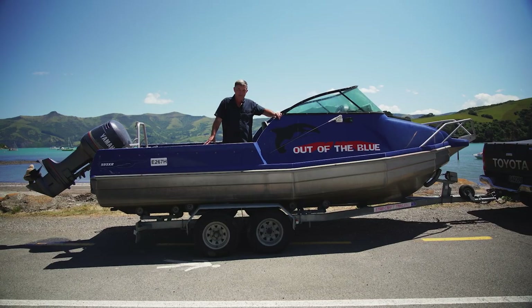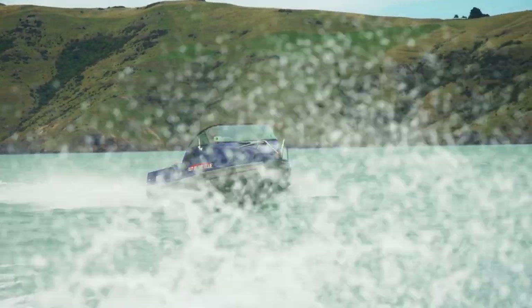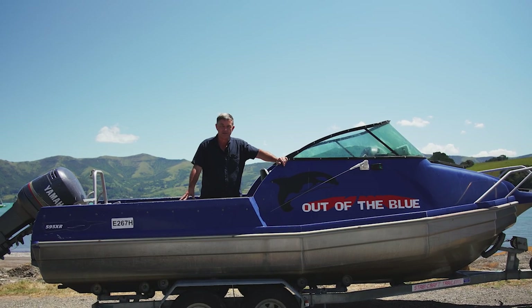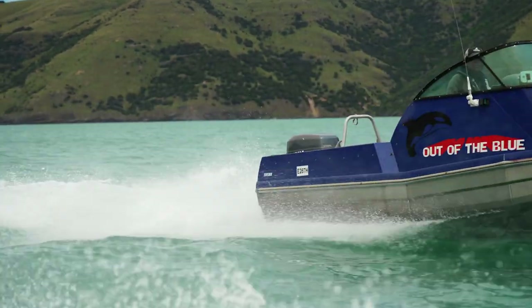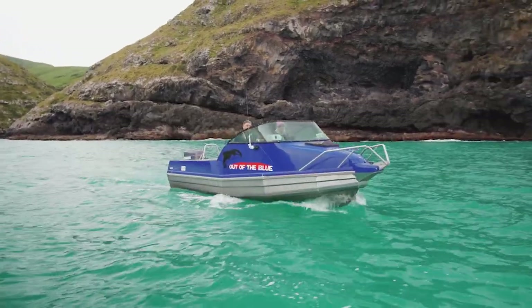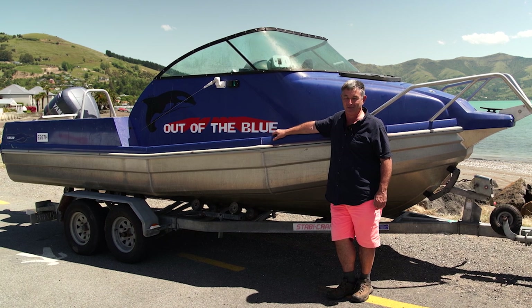Hi Mike, I'm Grant Ingham. This is my 2001 593 XR Stabicraft that I've had for five years. I bought it second hand from Miles O'Donnell, a good mate of mine. Apparently he arrived home one day out of the blue — he'd just bought a boat, so his wife Kieran didn't know anything about it, and that's how it got its name 'Out of the Blue.'